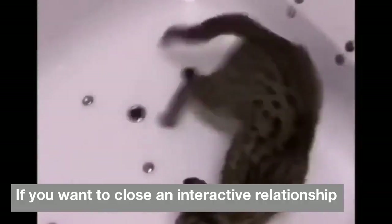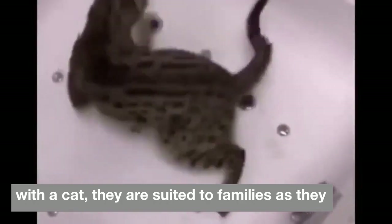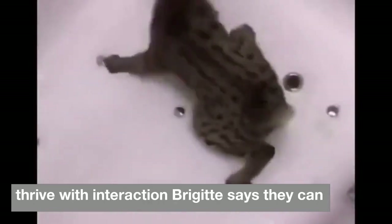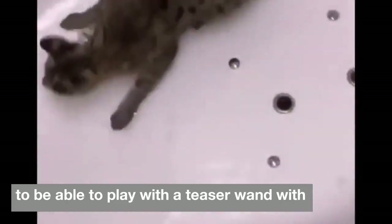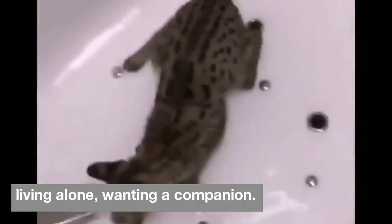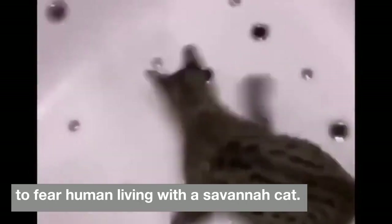Choose a savannah if you want a close and interactive relationship with a cat. They are suited to families, as they thrive with interaction, Brigitte says. They can be great companions for a child old enough to play with a teaser wand with them. To a person living alone wanting a companion, they can be great also, as they bond strongly to their human.